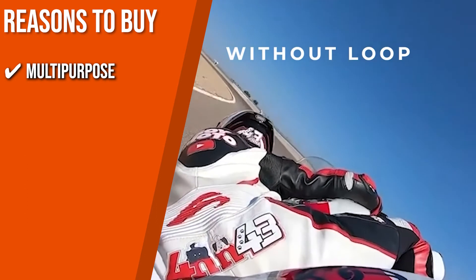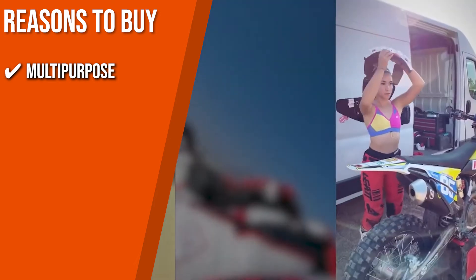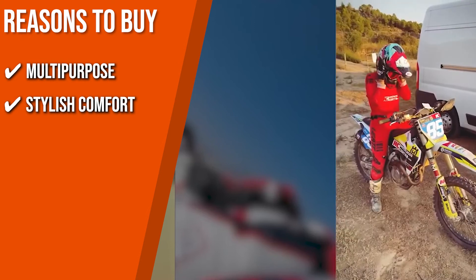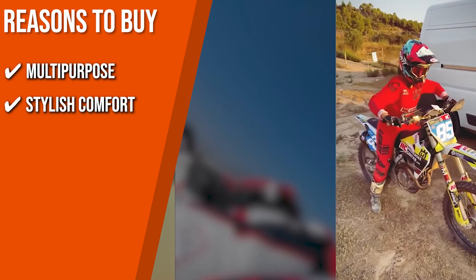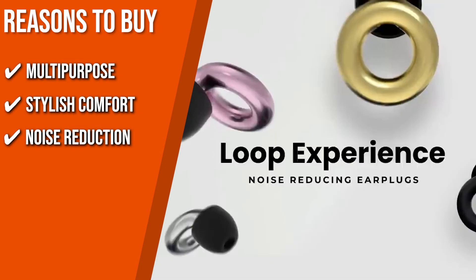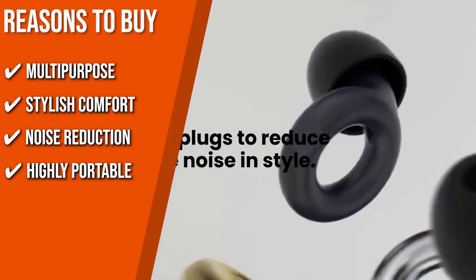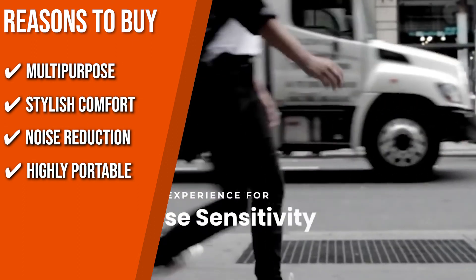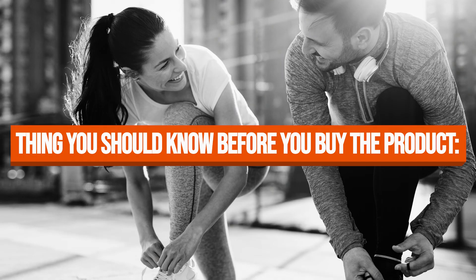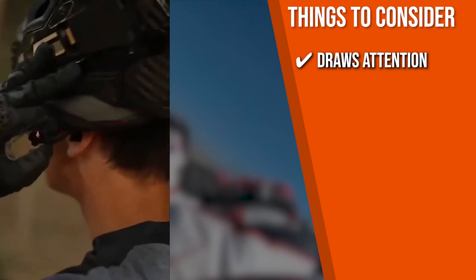The team recommends this purchase based on the following. Multi-Purpose: they protect your hearing during concerts, festivals, live events, or while riding a motorcycle, and are highly suitable for people who are easily triggered by noise. Stylish Comfort: the iconic round shape of the earplug sits perfectly in your ears, making it a fashionable accessory that protects your hearing. Noise Reduction: the Loop Experience Earplugs are high-fidelity noise-reducing earplugs that make sure you're still hearing everything, just a little less loud. Highly portable: the set includes a carrying case to keep your earplugs safe anywhere. Keeping all of that in mind, the thing you should know before buying is, if you want something discreet, you'll have to look elsewhere, since this model draws attention more than others on the list.